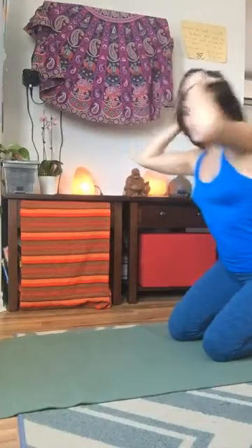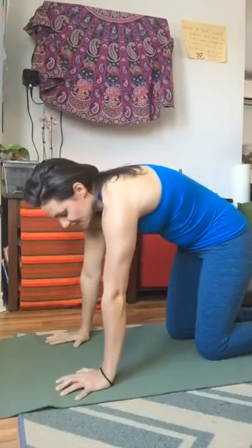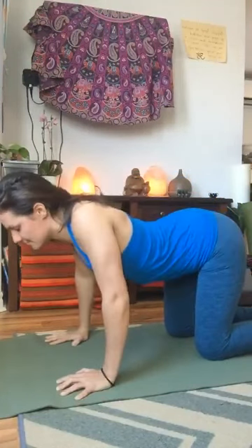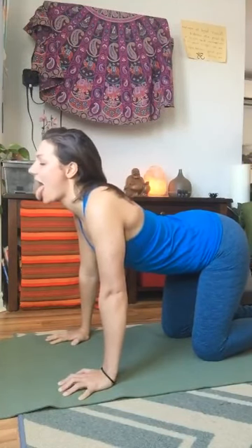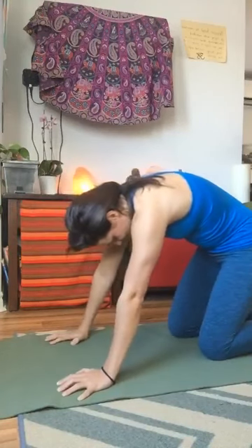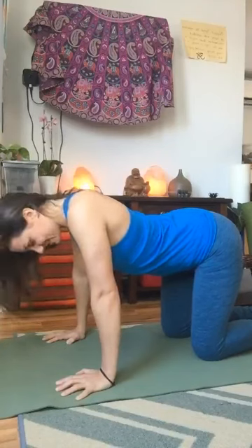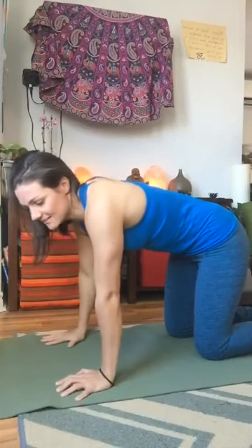One minute left. Inhaling to raise your back up, exhaling to do the lion's breath. When you're all the way up, try to get an extra little bit out of your lungs. Three more just like that and you're all done for the day.